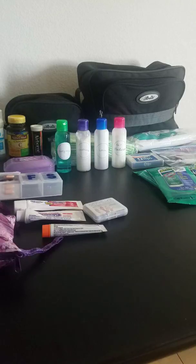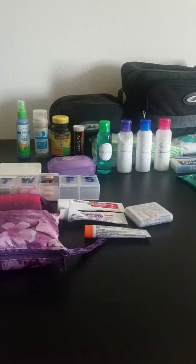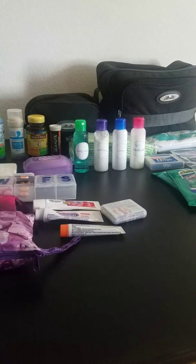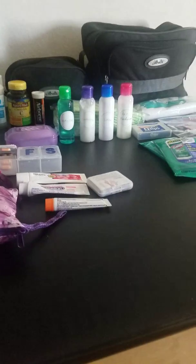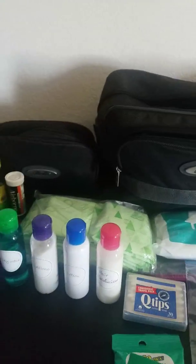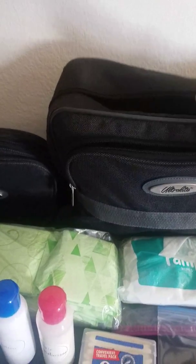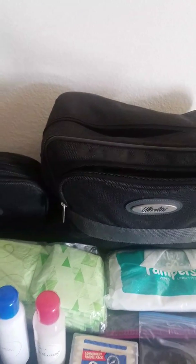I also keep a bar of soap on hand — you never know. A small bottle of Febreze, deodorant, vitamin C, and Airborne. Everything fits into this bag right here — this is your carry-on, the smaller bag that comes with the suitcase set.